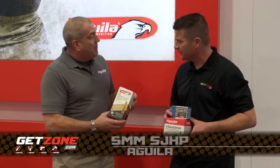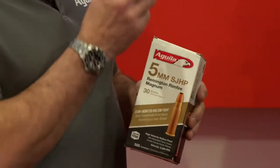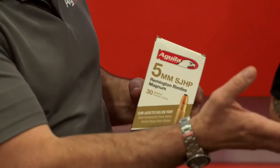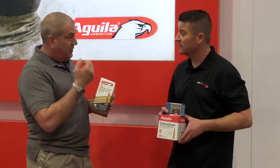Yes, the 5mm rimfire cartridge. Back in the 70s, Remington developed a bolt-action rifle with this cartridge. It's a .20 caliber cartridge versus a .22 long rifle — a 30 grain bullet traveling at 2,300 feet per second, so it's really snapping around.